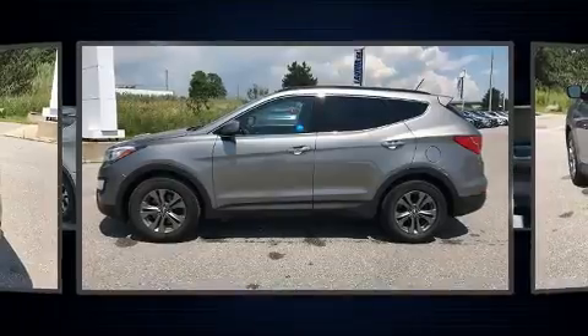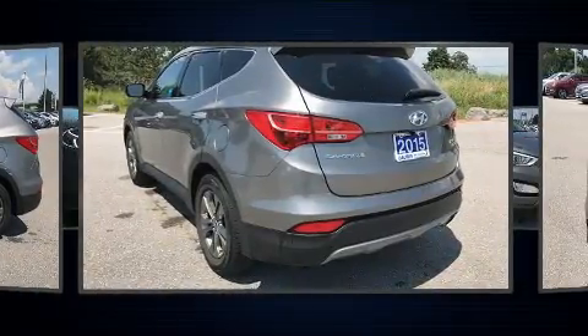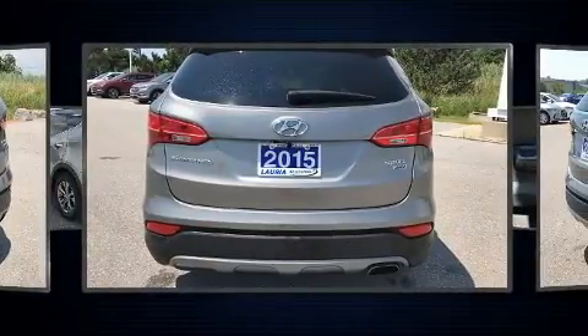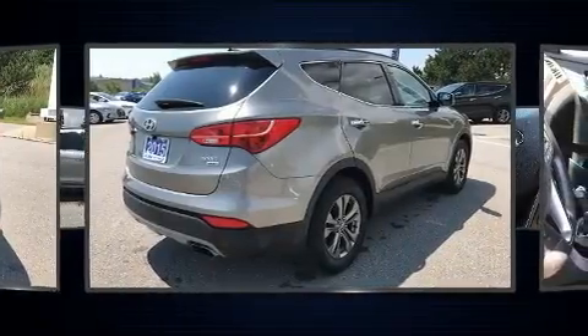Hyundai prioritized comfort and style by including a tachometer, adjustable headrests in all seating positions, heated front and rear seats, a roof rack, rear wipers, and a split folding rear seat.